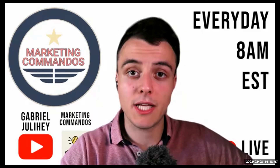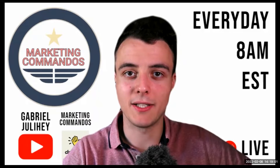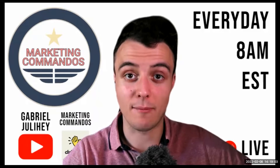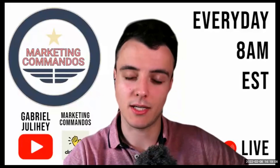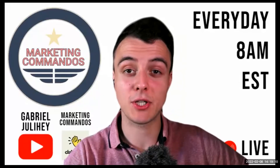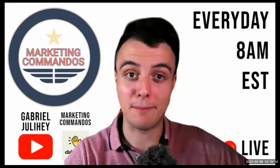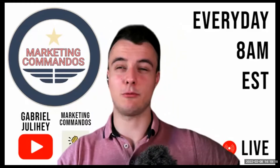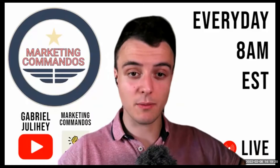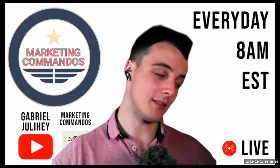If you build the right relationships — look at what people already come to your audience, how you can serve them, and how you can build meaningful relationships with them — when the time comes, you are the average of the five people you surround yourself with. If you're able to build relationships with freaking badasses, your business is going to be a badass as well. So make sure you start building those relationships from now because they're going to tremendously change your business.